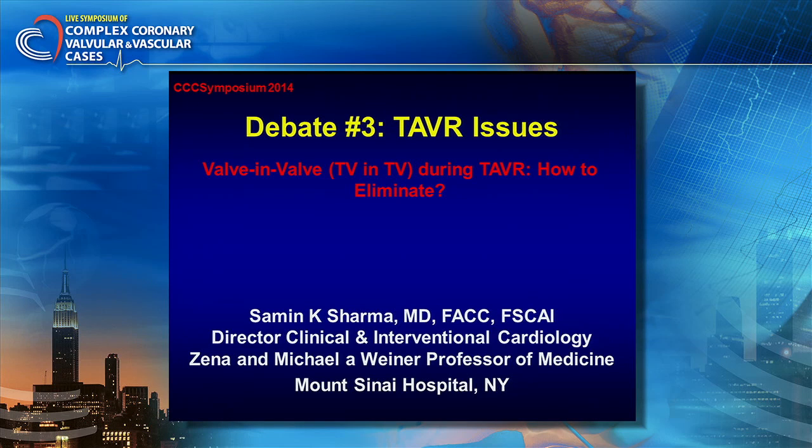Welcome all of our esteemed faculty and hopefully we have more participants now. I know in the morning when I was there, a very handful, but this field has shown an excellent talk by all three great speakers, Popma, Makar and Kapadia, which really puts into perspective where we are going with the field of TAVR.